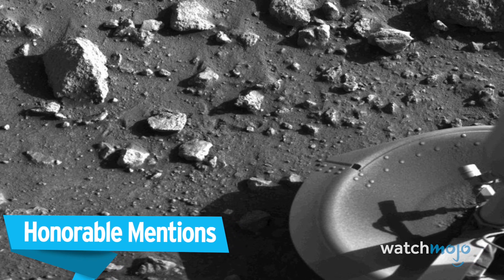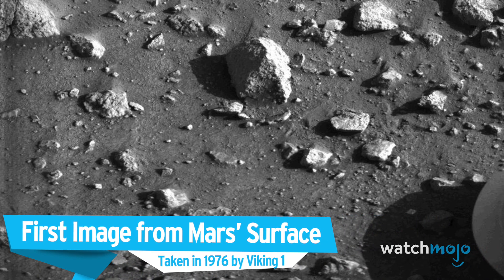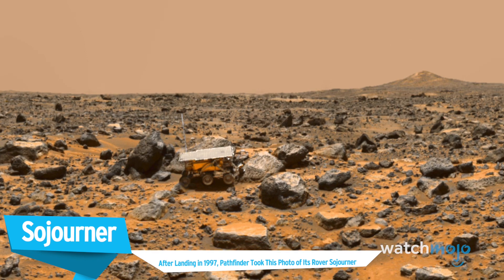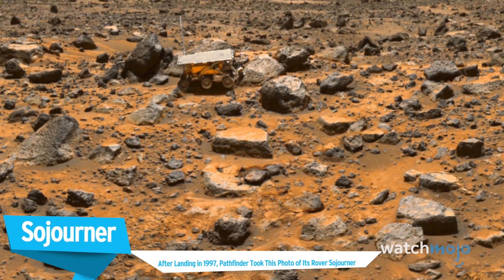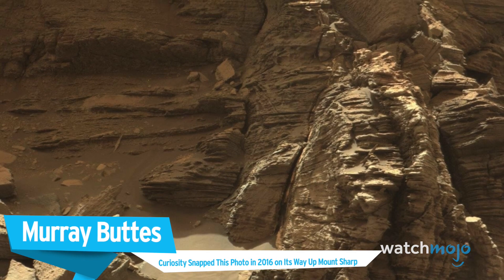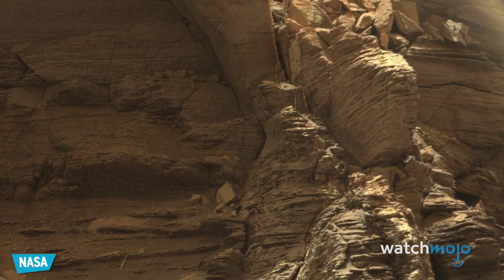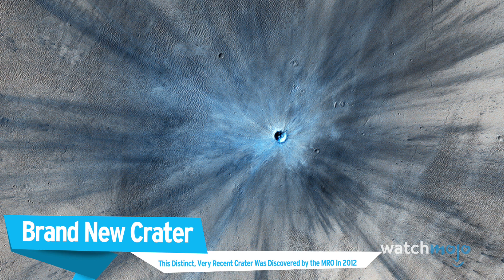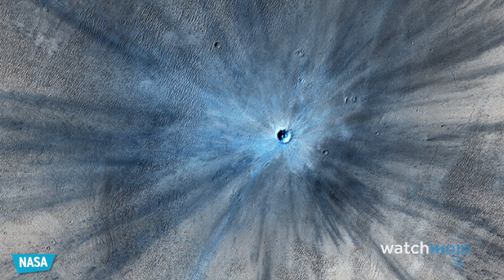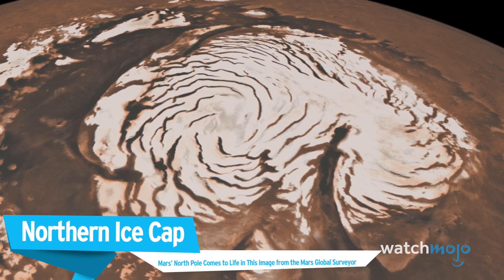Before we unveil our top pick, here are some honorable mentions. The first image from Mars' surface, taken in 1976 by Viking 1. Sojourner — after landing in 1997, Pathfinder took a photo of its rover Sojourner. Murray Buttes — Curiosity snapped this photo in 2016 on its way up Mount Sharp. A brand new crater — this distinct, very recent crater was discovered by the MRO in 2012. Northern Ice Cap — Mars' North Pole comes to life in this image from the Mars Global Surveyor.